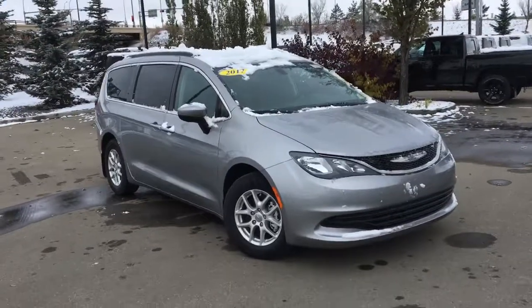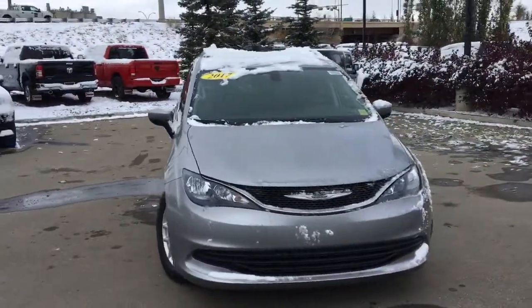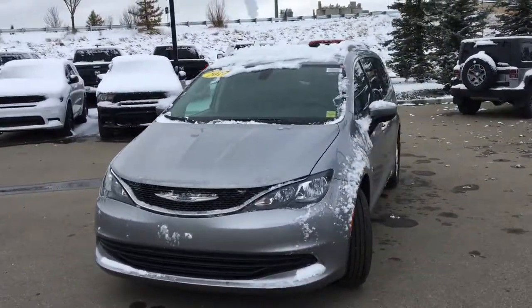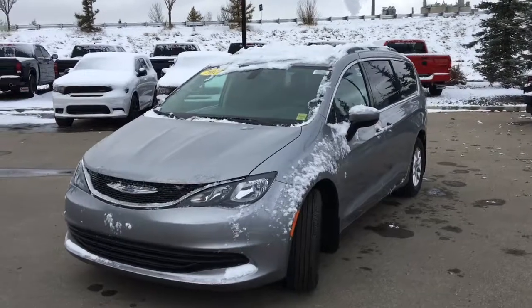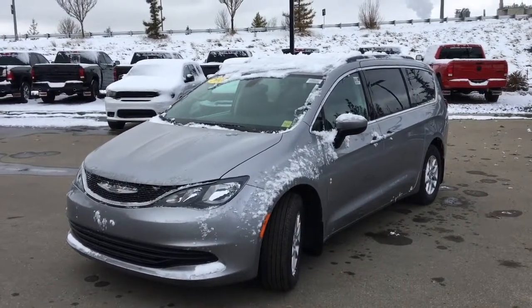It's a 2017 Chrysler Pacifica LX in billet metallic, powered by the 3.6 liter Pentastar VVT V6 engine. It has stow-and-go seating, a nine-speed automatic transmission, Bluetooth with voice recognition, and more. Come and see if this is to be yours today at Crosstown Chrysler.